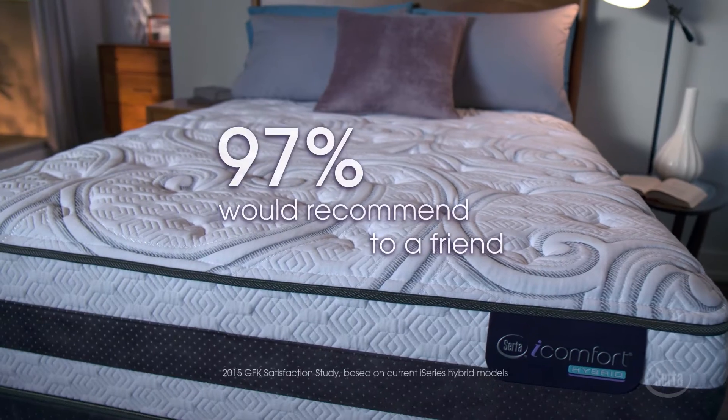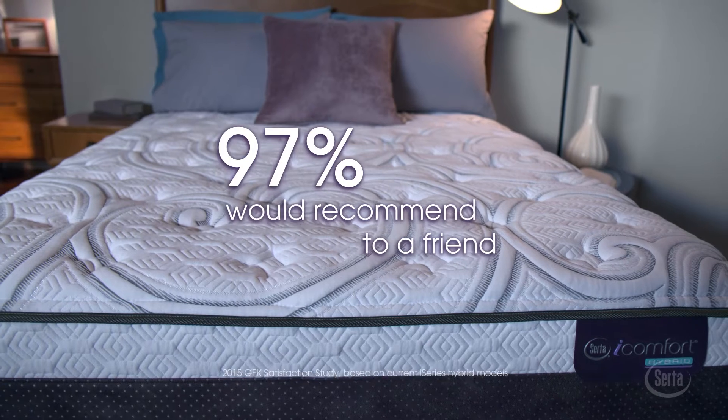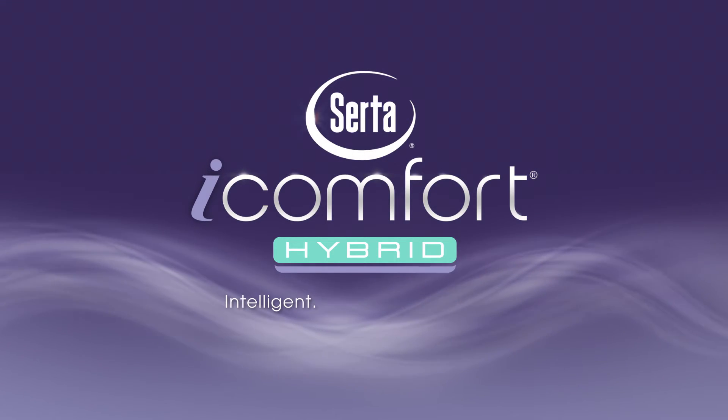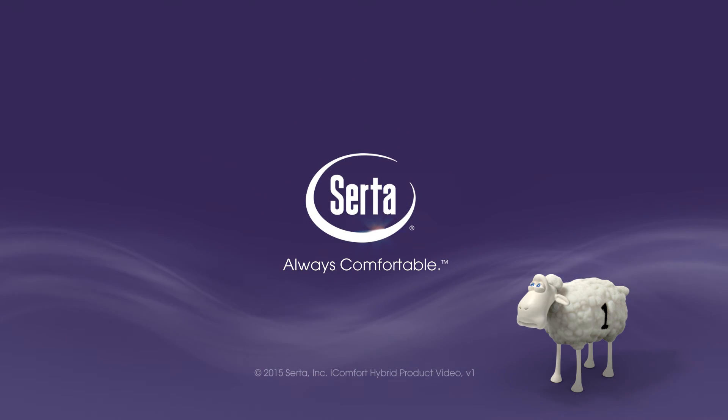Experience iComfort today and learn why 97% of iComfort owners would recommend their mattress to their friends. The Serta iComfort Hybrid Sleep System: Intelligent. Individual. Inspired. Only from Serta. Always Comfortable.